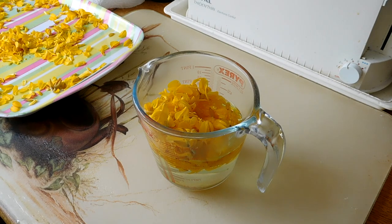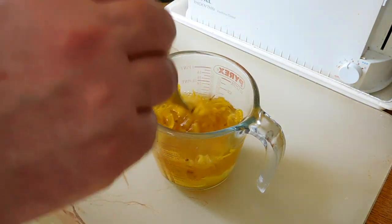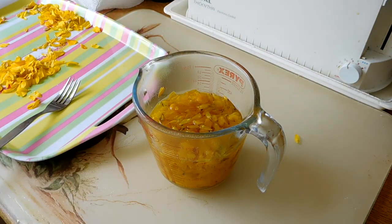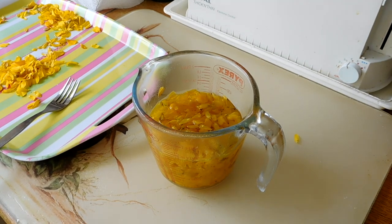Looks like the flowers are going to need a little bit of help packing down, so I'll get a fork and just push them down into the water to give them a chance to steep properly. Interesting — I can smell that coconut aroma. So let's leave that to infuse for a minute and then we'll pour it out into the cups.